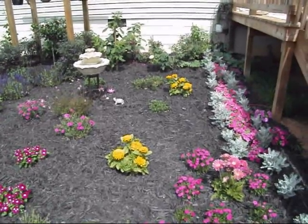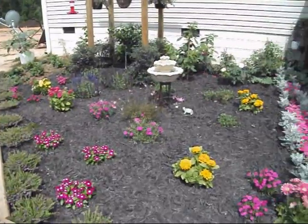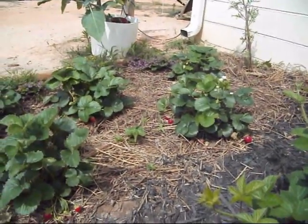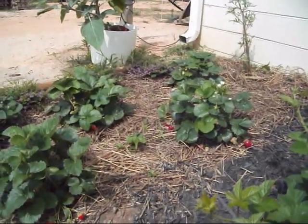Hey, good morning guys. Just want to show y'all what this little flower garden has turned out to be. Anytime I see some strawberries, I always think about Pete. Y'all know Pete, Mr. Helioforge. Pretty cool guy.